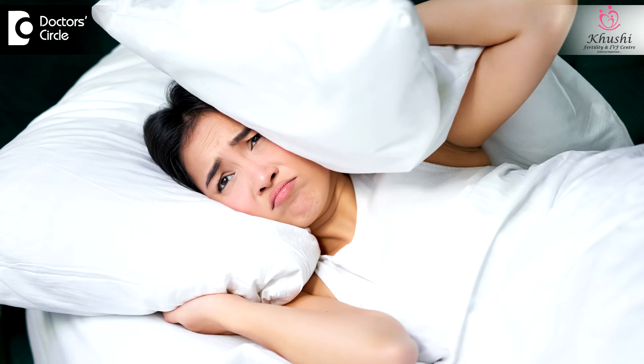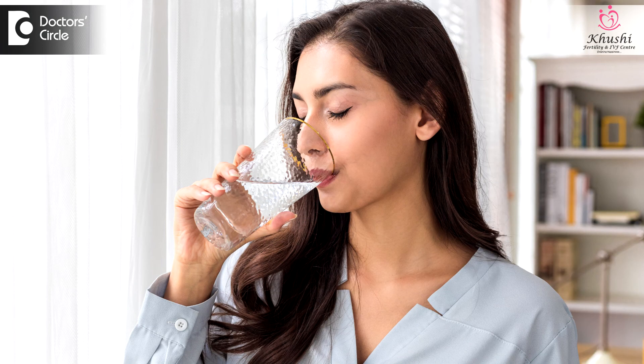Very rarely, women complain of irritability, mood swings, hot flashes, and some also report an altered sleep pattern. However, I would attribute this more to anxiety rather than direct side effects of the IVF injections. On the whole, the IVF injections are quite safe and there are no major side effects. The most important thing during the IVF injection phase is to hydrate well — at least 3 to 4 liters of water — as this helps reduce most of the minor side effects.